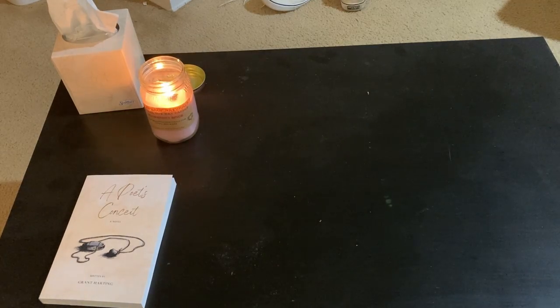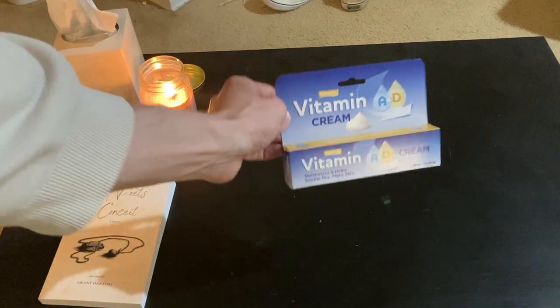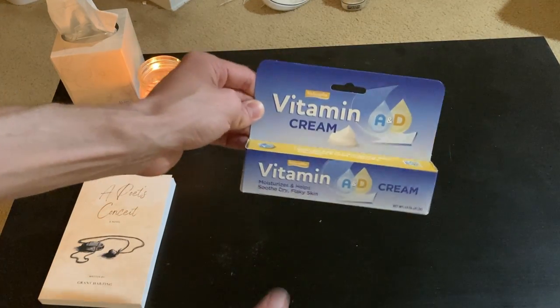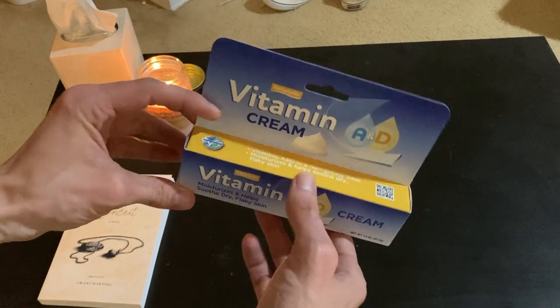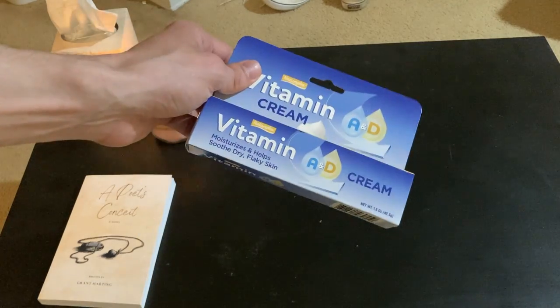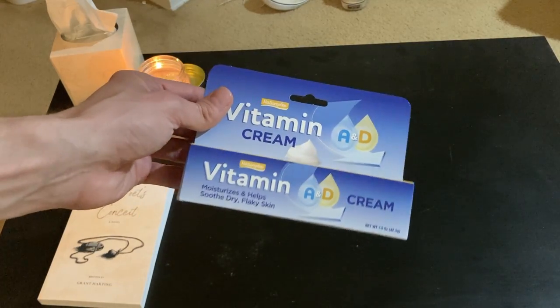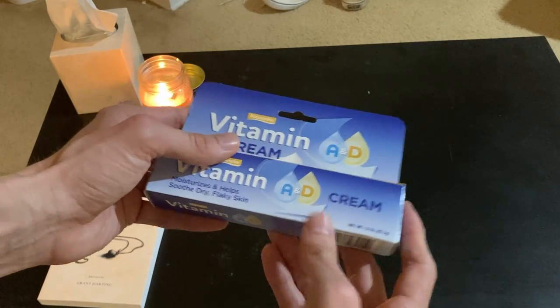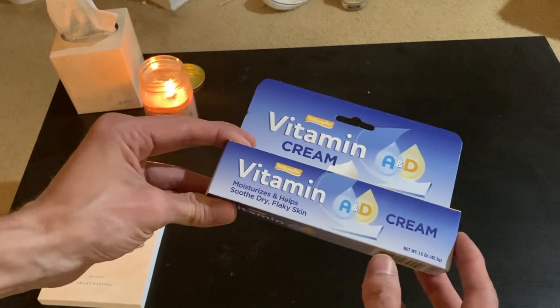This is what I got today: Vitamin A and D cream. Most everybody knows what this is already, but if you don't, it's a cream that moisturizes and helps soothe dry, flaky skin. I would call this standard skin care for everyday use. It comes in a one and a half ounce tube — pretty good — and at Dollar Tree this was $1.25.